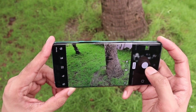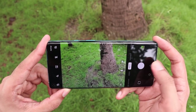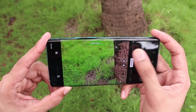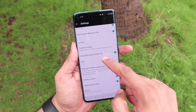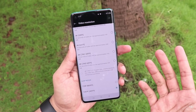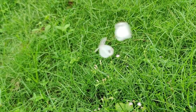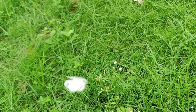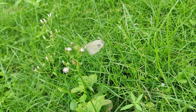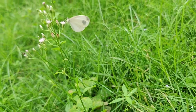Here are camera images and shots from the main camera — it's a great camera. The video capability includes 4K at 60fps and 1080p at 60fps. The 1080p 60fps video is good quality with great stabilization, though it's slightly slow to focus. Overall, it's a great video camera.